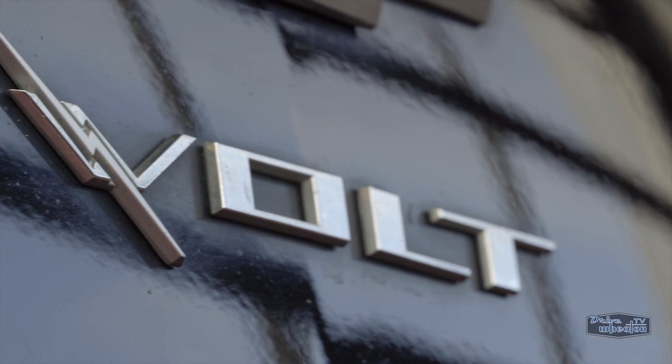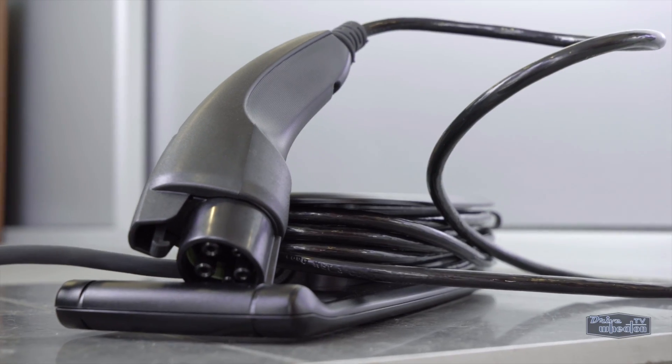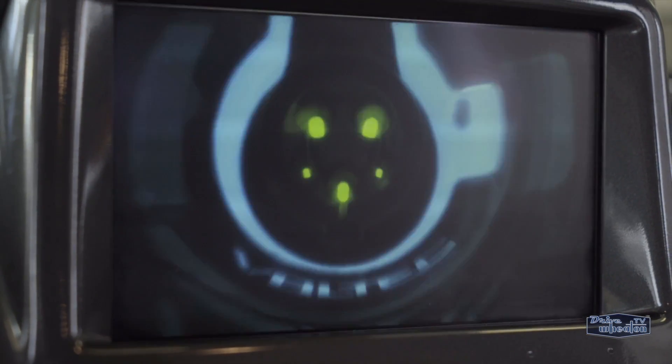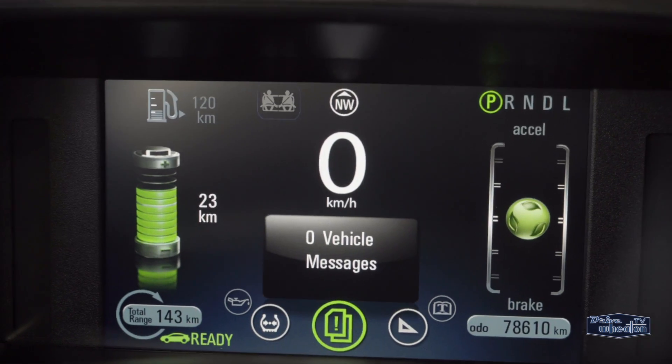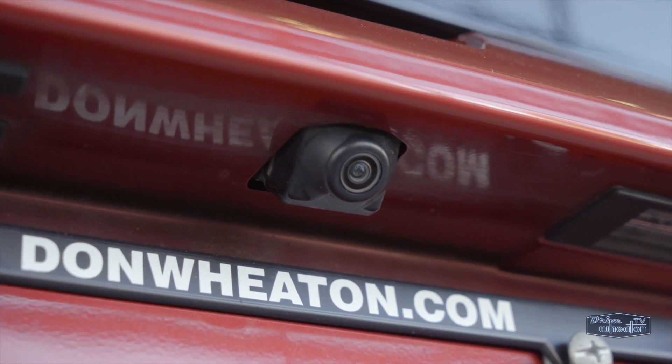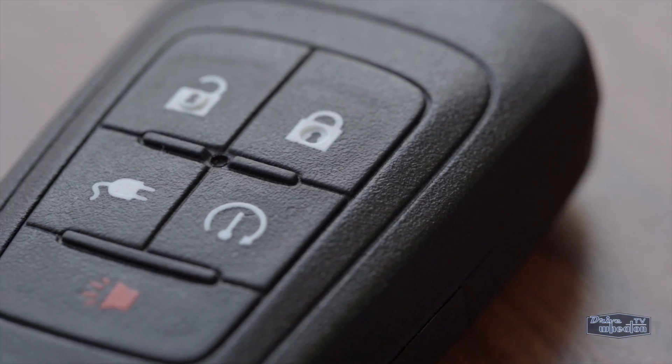A Volt can fully charge in about four and a half hours using a 240 volt charging station. The display screen has all kinds of gauges to help you monitor things like battery level, range and usage. There's also a driver efficiency gauge. There's a backup camera to make maneuvering in tight spaces a little easier, and it comes with a remote starter.